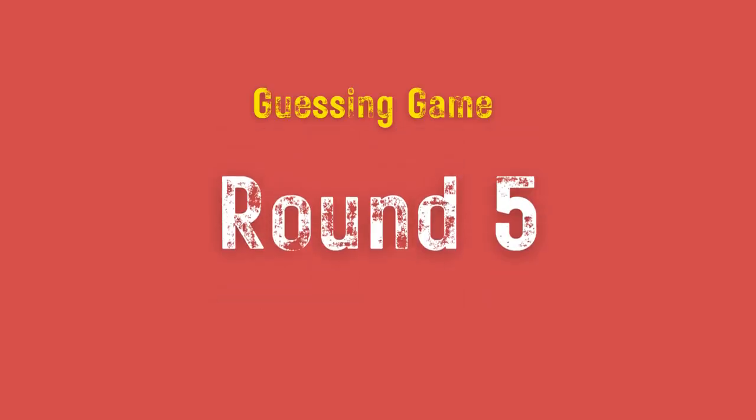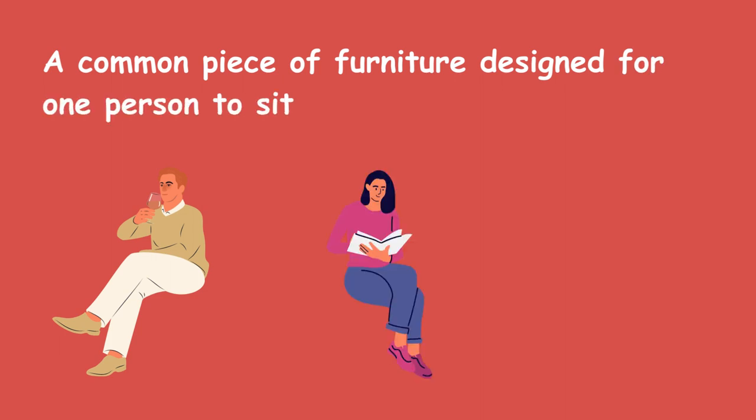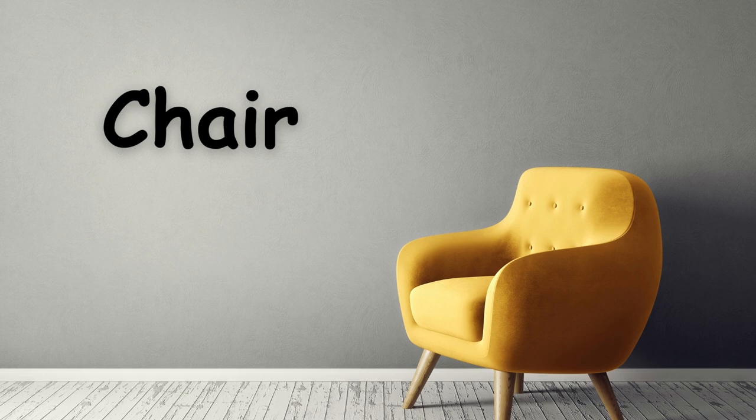Round 5. A common piece of furniture designed for one person to sit on. Chair.